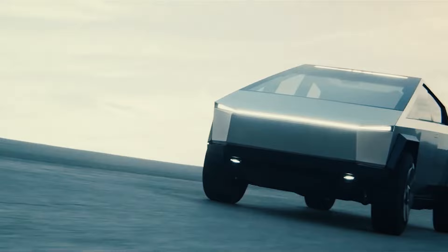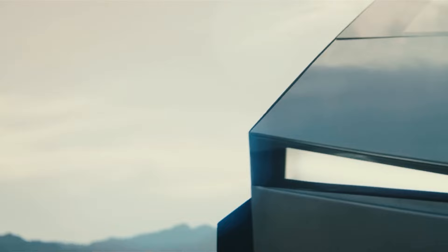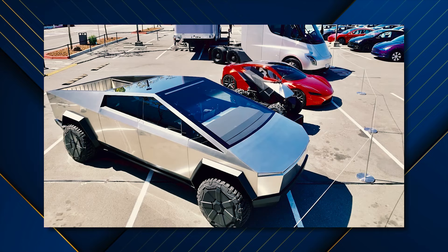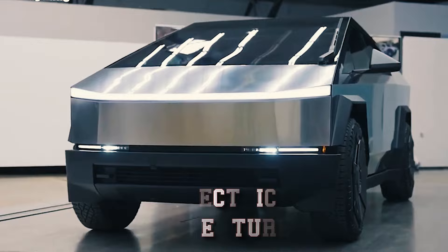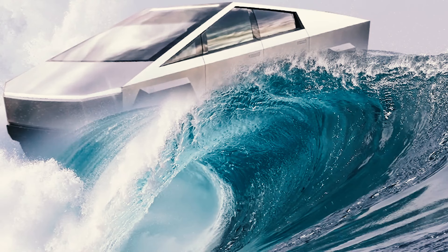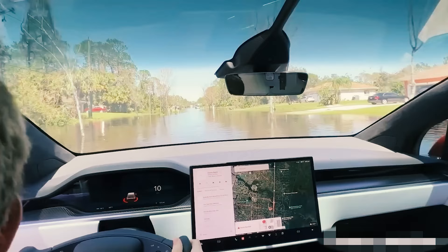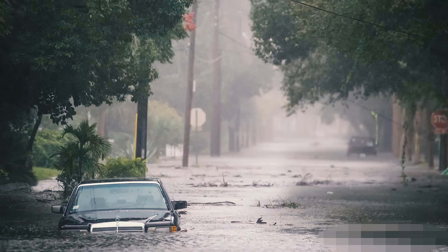Test runs proved it could conquer steep inclines and crawl through treacherous terrain with the best of them, leaving seasoned truck enthusiasts' jaws agape and maybe a little envious. Clearly, this wasn't just your average pickup — it was a glimpse into the future of electric adventure, and people were hungry for more. So with anticipation already at a fever pitch, the news of Wade mode hit like a tidal wave, promising to take the Cybertruck's game to a whole new level. Buckle up, folks, because we're about to set sail on a technological odyssey where land meets water and expectations get swept away by the current.